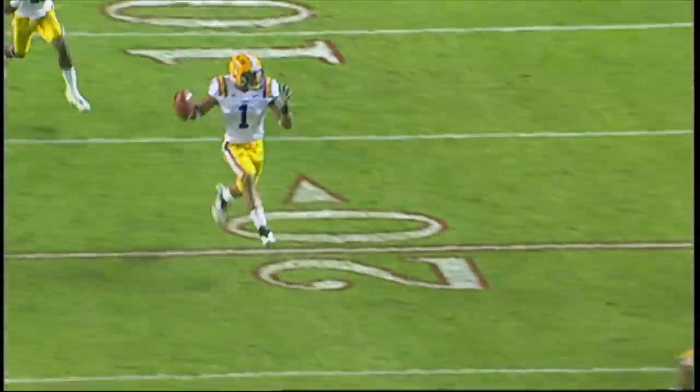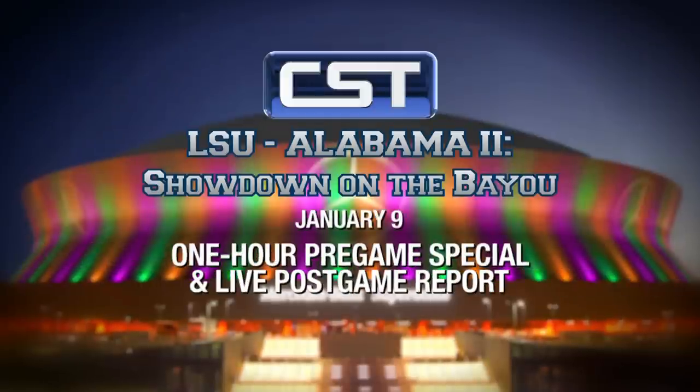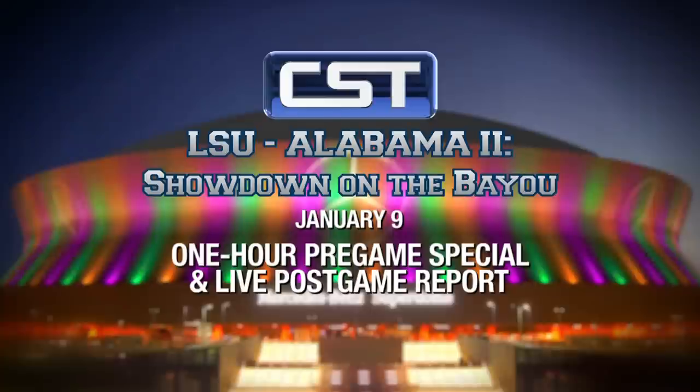Thank you so much for joining us on our look back at LSU's Top Plays of 2011. Remember, CST is your home for the most complete coverage of the 2012 BCS Championship game. We're working on a special one-hour pregame show to run January 9th, as well as a live BCS post-game report. This showdown on the bayou, it's going to be big, and we hope you're as excited about it as we are. Until next time, I'm Eric Reid. Thank you.